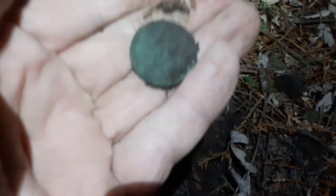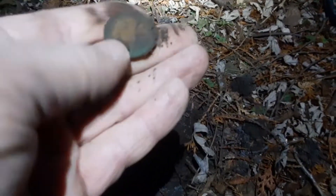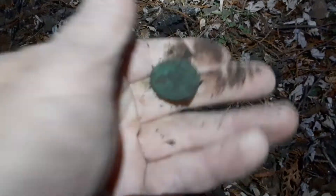It's getting dusky and we got something here — looks like a copper, looks like a large cent. Oh wait, no — it's a young Lizzie coin but I think it's one of those British ones. So there's some coins in this area.